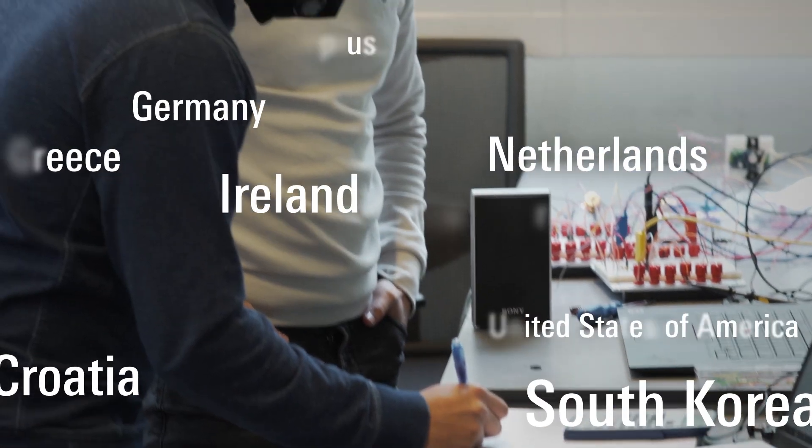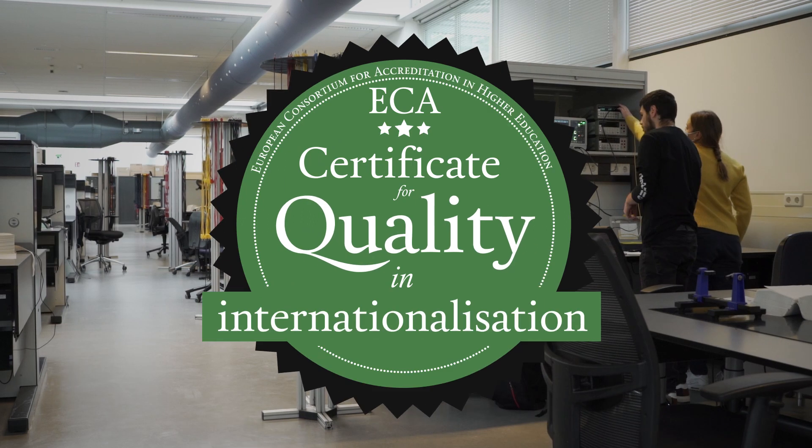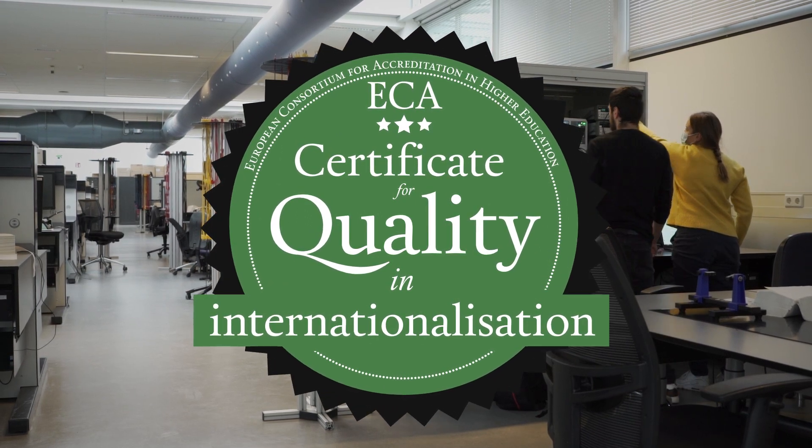From all over the world, students are welcomed at Creative Technology. We also have this prestigious certificate for Quality in Internationalization.